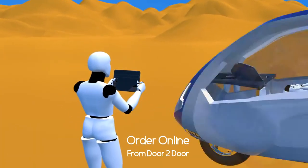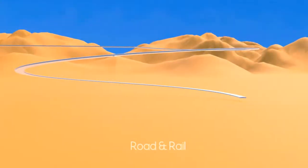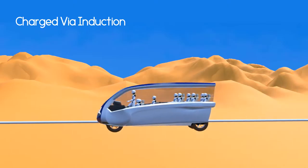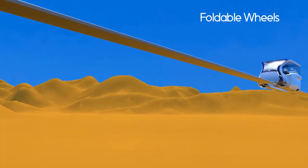You can order the Drabola online. It can drive on the road and on rails, and it has foldable wheels.